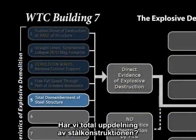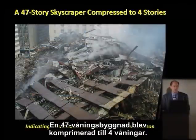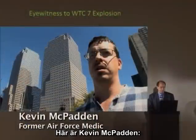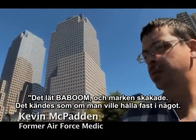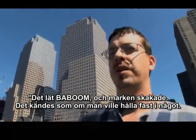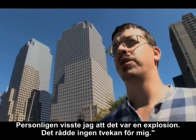Do we have a total dismemberment of the steel structure? We had a 47-story skyscraper compressed to four stories. Do we have sounds of explosions? Kevin McPadden said: 'This was a boom! Like you felt a rumble in the ground, almost like you wanted to grab onto something. To me, I knew that was an explosion. There was no doubt in my mind.'